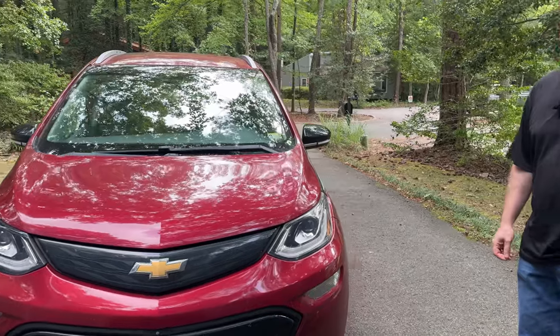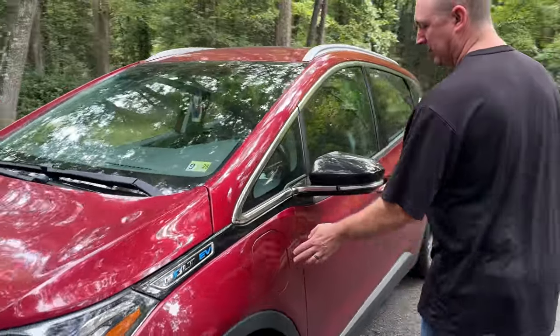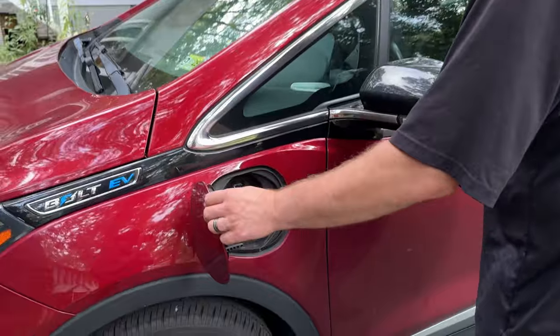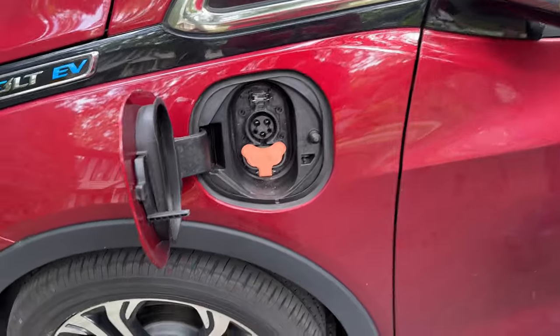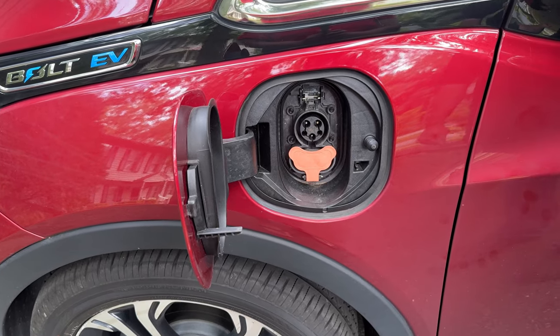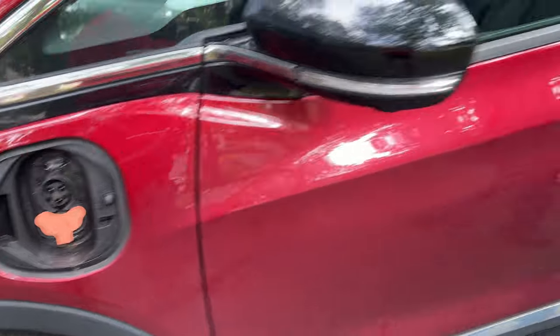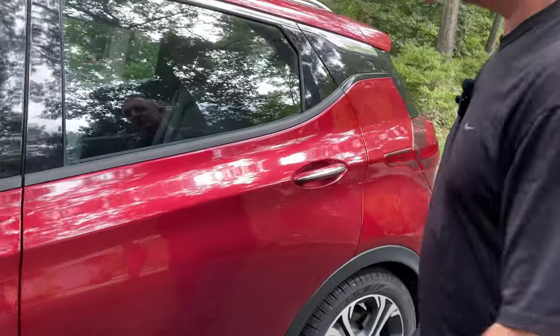It's not the cleanest condition right now, but we have a charge port here and it's currently on. You can't hear anything — it's silent when it's parked and charging. I'll show you a little bit of the interior.